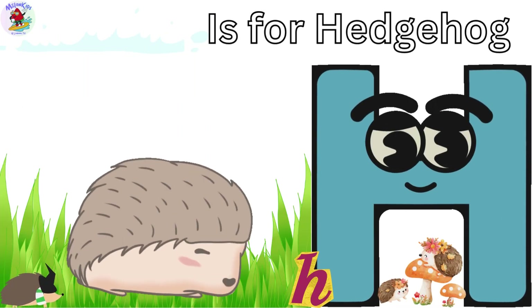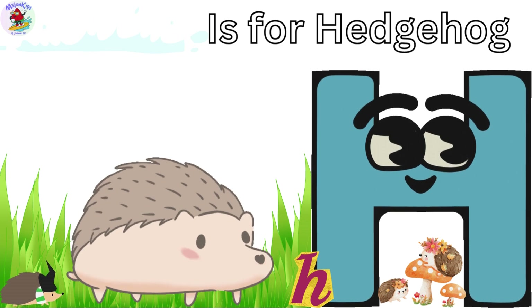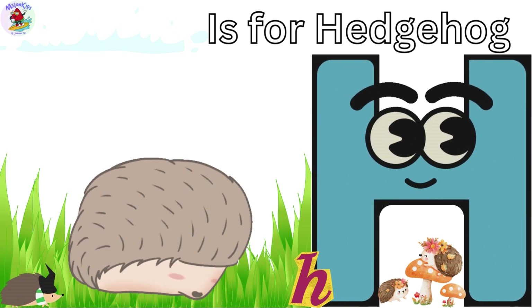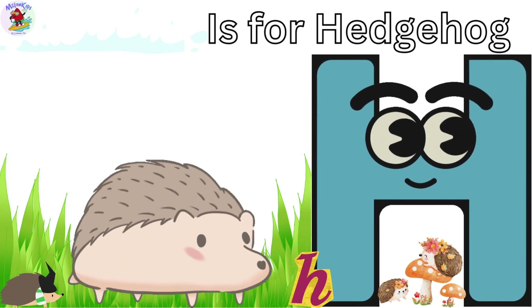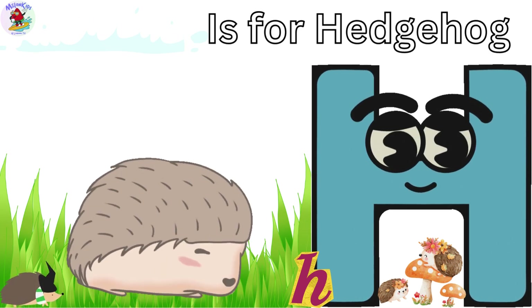H is for Hedgehog. Meet Hazel the Hedgehog. When she's scared, she rolls up into a prickly ball to protect herself. But don't worry, she's always friendly.